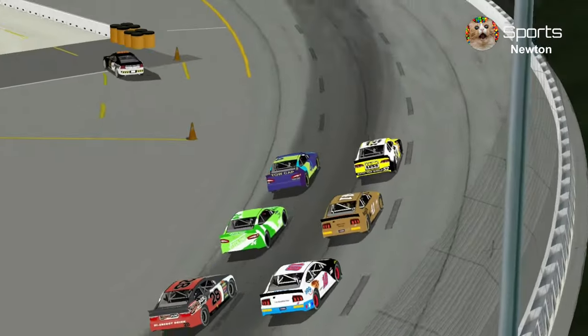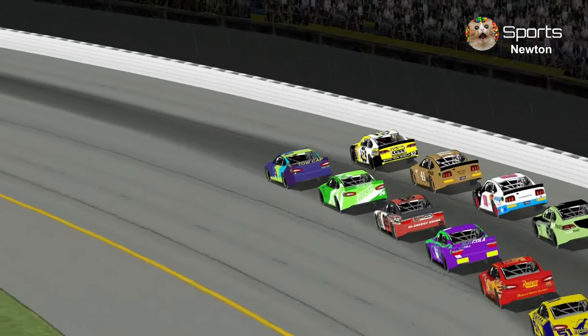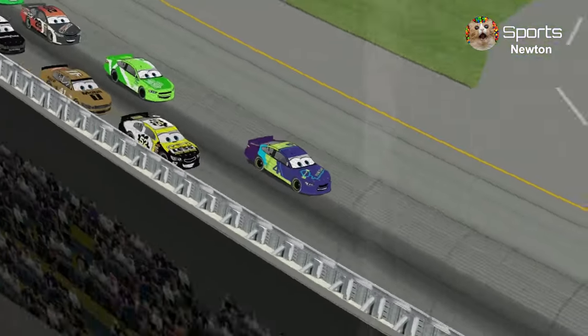The pace car makes a hard left turn to the pits. The wait is over, and we're racing at the Corn State.